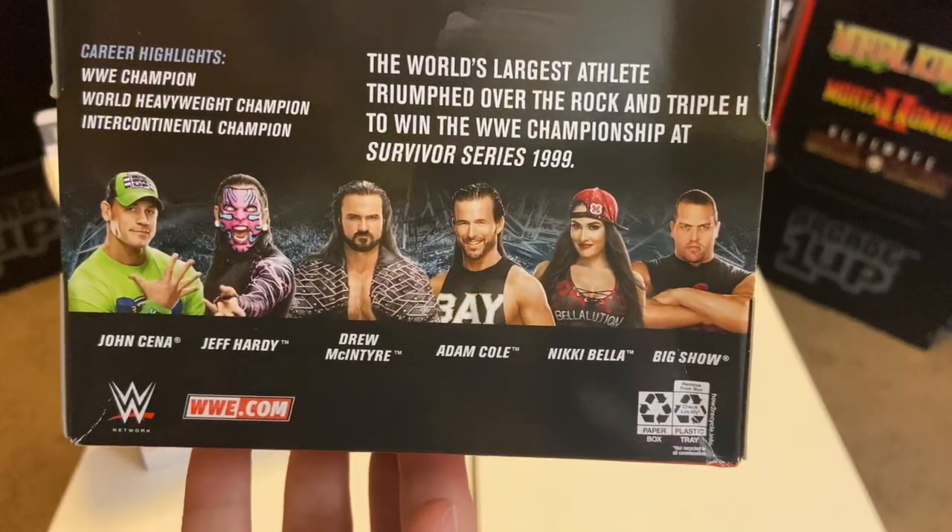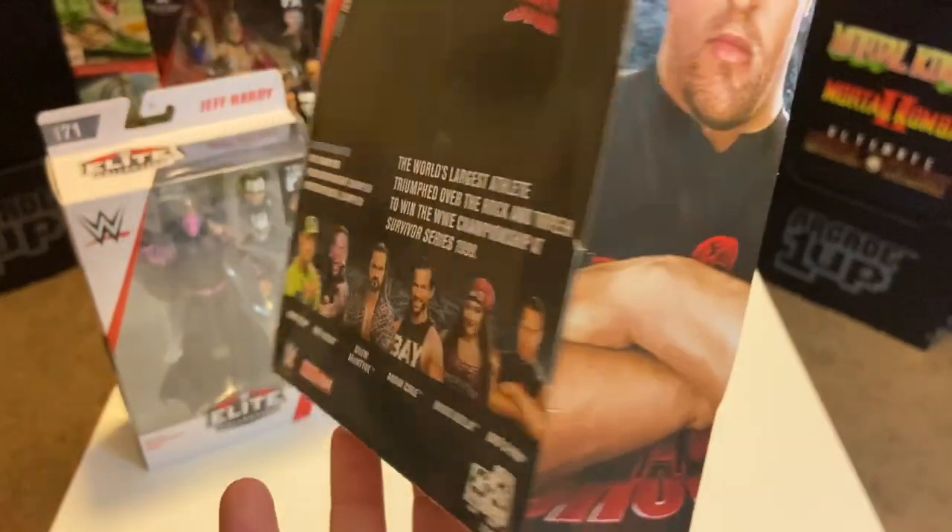I'm still waiting for Viscera and the Brood's Christian, and hopefully they come out with more Attitude Era figures.